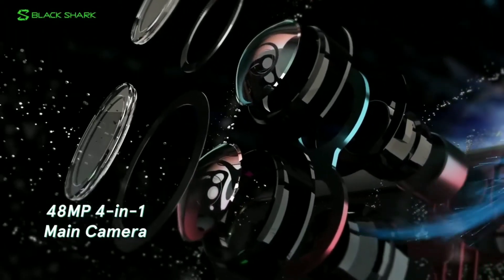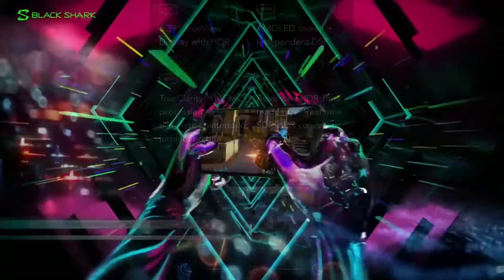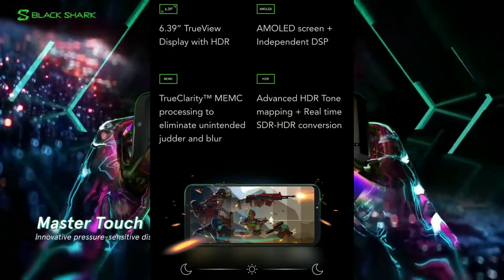For the camera, it has a dual camera setup. The primary camera uses a GM1 sensor, which is a Samsung sensor, along with a telephoto camera. The selfie camera also uses a Samsung sensor, similar to the POCO F1.